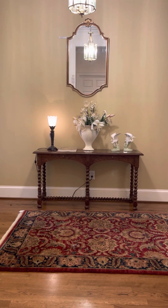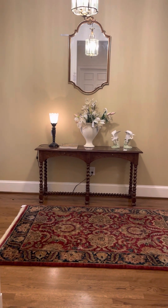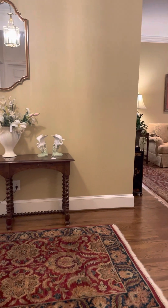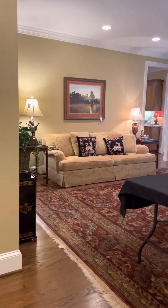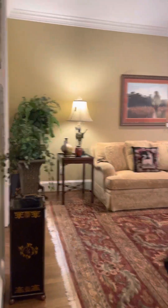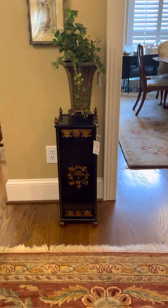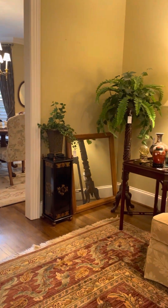Hi, this is Terry with Blue Moon Estate Sales of the Triad, and I want to invite you to our next estate sale here in Greensboro. We'll be at 2007 Brassfield Road. We open on Friday nine to three and Saturday nine to three. We have got some gorgeous furniture for you this week.